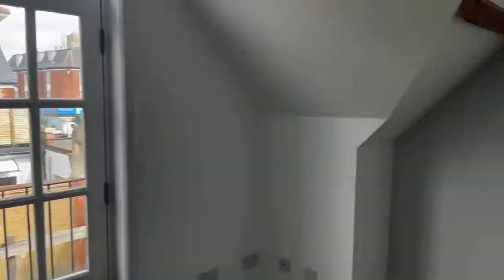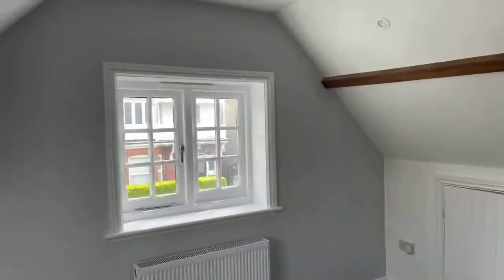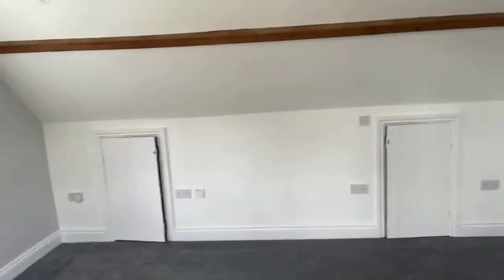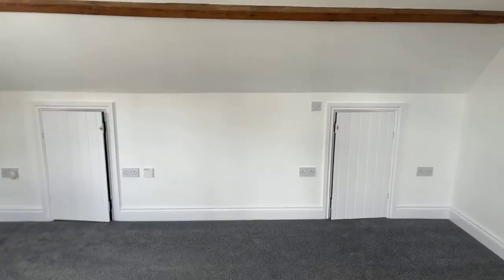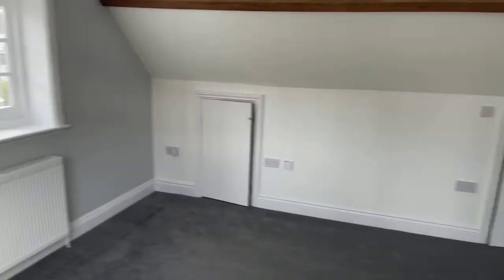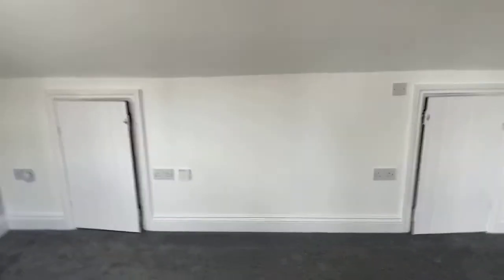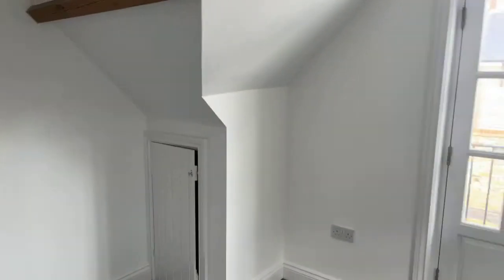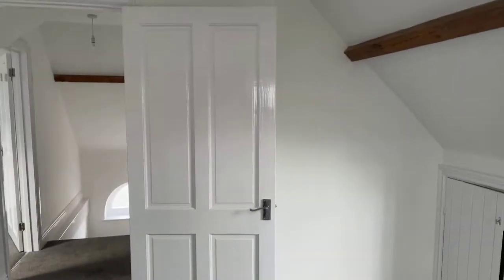A couple of you have asked about the slanted walls — yes, we are in the eaves so they are slanted. You would have to have a lower headboard with your bed, or if you've got a higher headboard you could potentially put it here, however you will cover the window. For things like wardrobes, none of the walls are extremely tall before the eaves start coming in, so you might have to go with chest of drawers, lower wardrobes, or a rail of some kind.